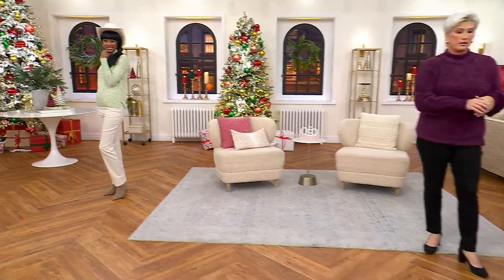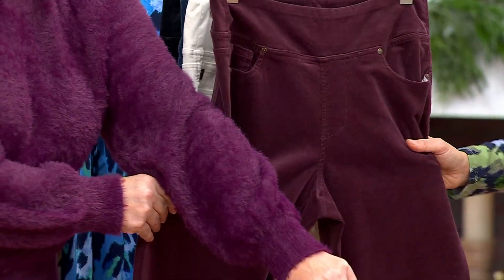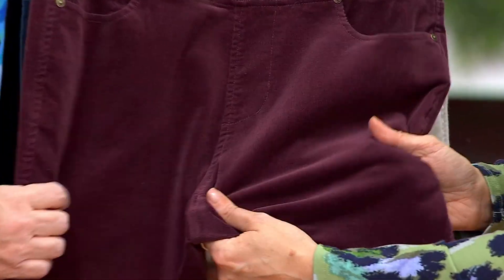We're going to do it in an indigo, a wine tasting, and a black. Look at the wine tasting with the aubergine. It's a micro corduroy — so you end up with something that almost gives you the illusion of velvet. If you get in real close you'll see it — it's so good, and it stretches. You're going to get about three inches of stretch everywhere.